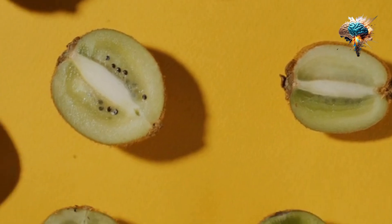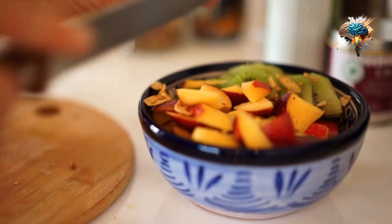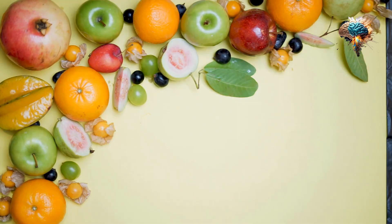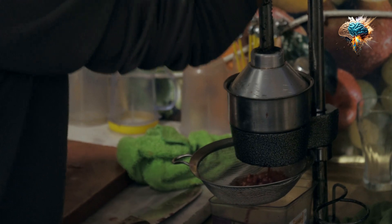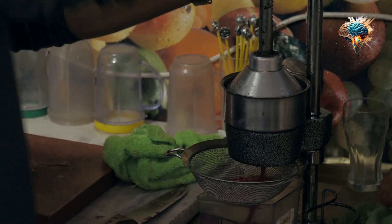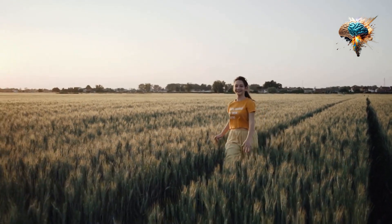Nuts and seeds are also great sources. These foods are not only delicious but also provide a wide range of health benefits. Berries, for example, are packed with antioxidants such as vitamin C and anthocyanins. These nutrients help protect your body from damage caused by free radicals.